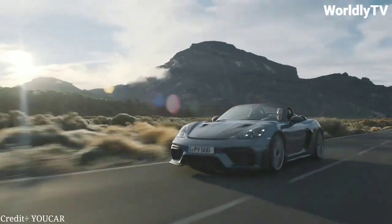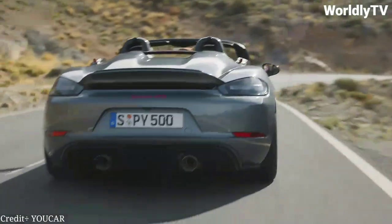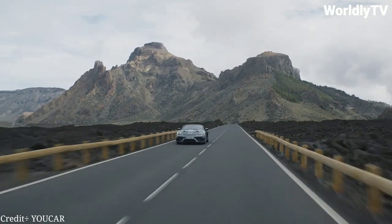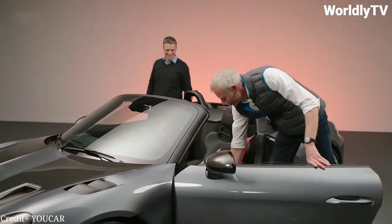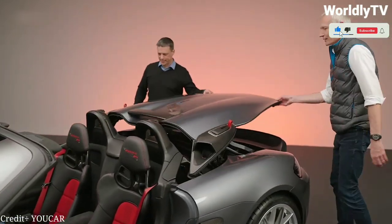Inside, the Spyder RS boasts a luxurious cabin with leather upholstery and Alcantara accents. The car also comes with a state-of-the-art infotainment system, complete with a 7-inch touchscreen display and Apple CarPlay compatibility. And for the true driving enthusiasts, Porsche offers the option of a 6-speed manual transmission.